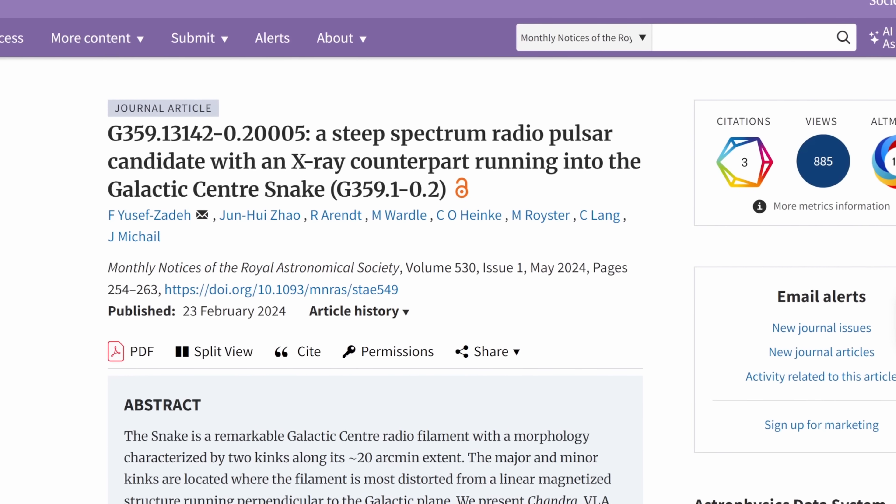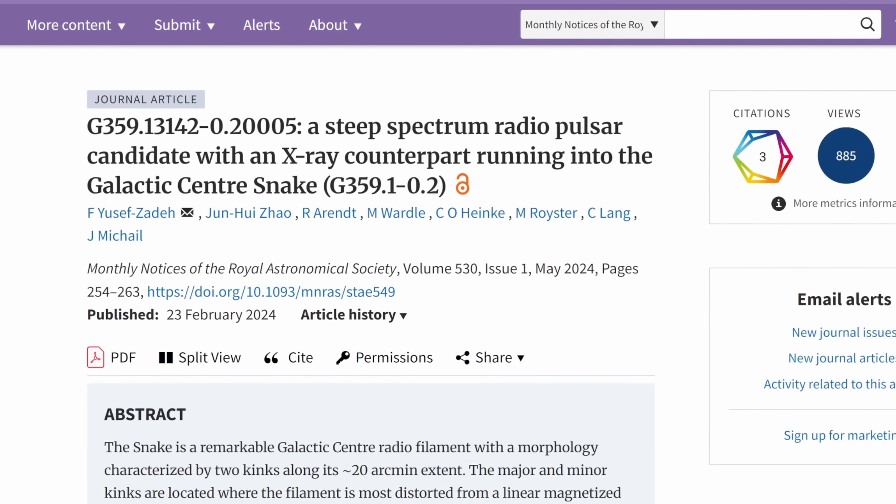As if something is present in this particular location disturbing the magnetic lines. And so in a very thorough study you see right here, the main researcher, Yusuf Zadeh, analyzed this deformation by using several different telescopes and actually did discover the potential source for what's happening here — in the end even presenting a potential explanation for how these filaments form.